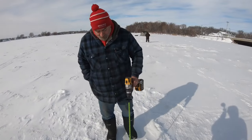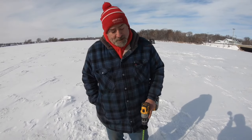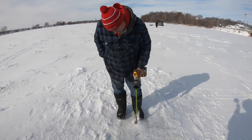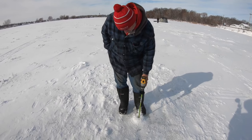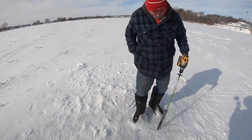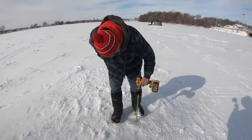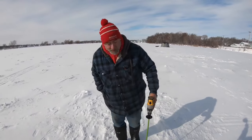So we're in the boat launch channel, right in front of the boat launch. The only reason I stopped here instead of going out farther was because we had six inches here Monday — I just wanted to see how much it grew. We're measuring about 10 inches of ice right here.